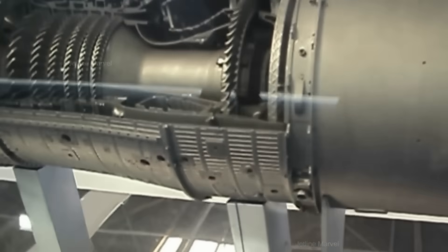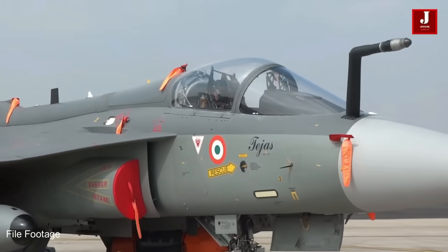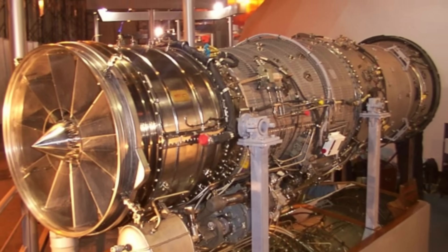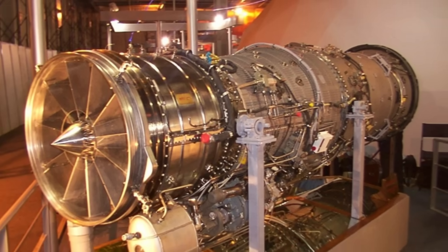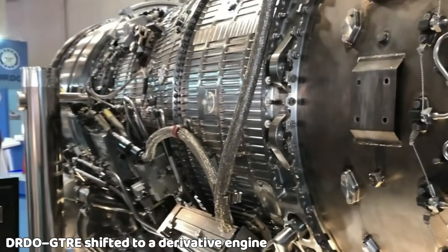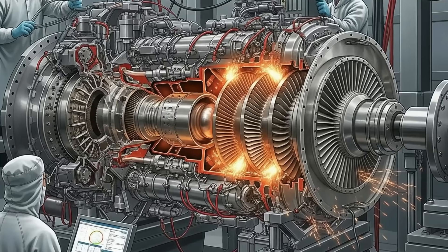Instead of abandoning the effort, the Defense Research and Development Organization and its Gas Turbine Research Establishment pivoted towards creating a derivative engine family. These derivatives would retain the proven Kaveri core while incorporating modular upgrades, improved materials, and lessons from earlier setbacks.